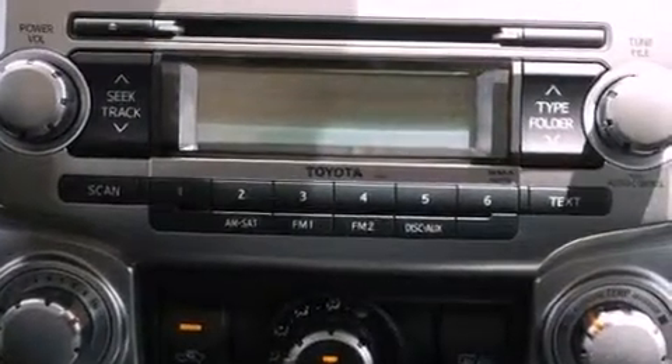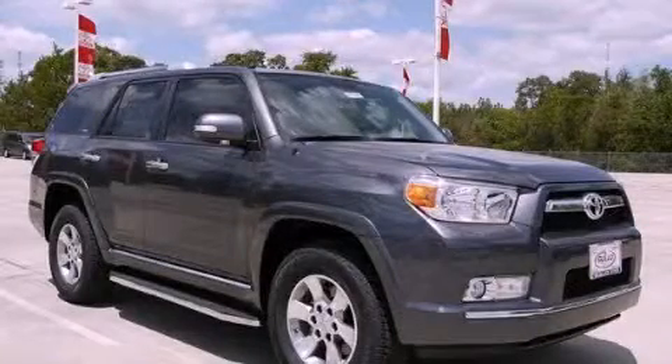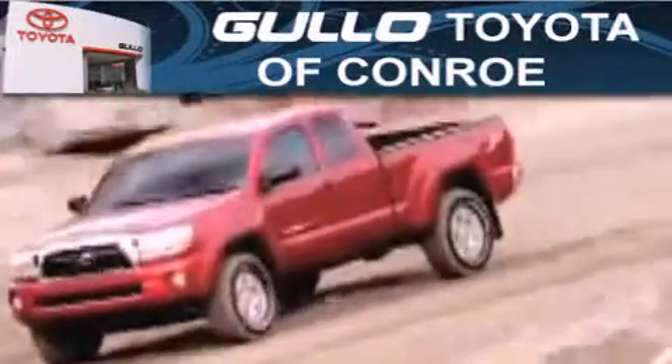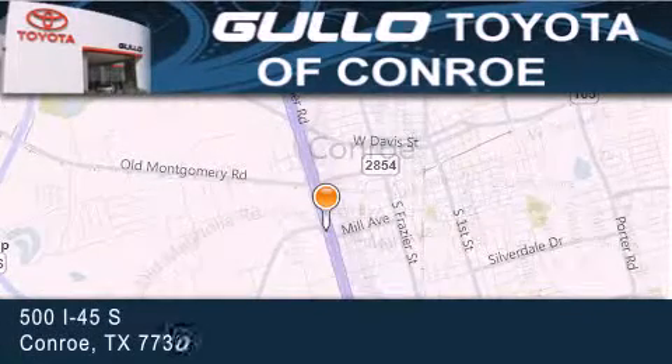This vehicle won't last long at this price. Call and arrange a test drive now. Golo Toyota is located at 500 I-45 South in Conroe. Our goal is to exceed all of your expectations to ensure that you'll return for future visits.